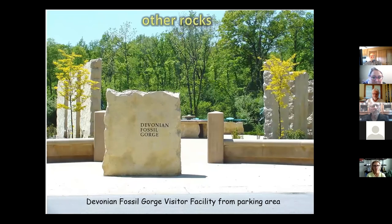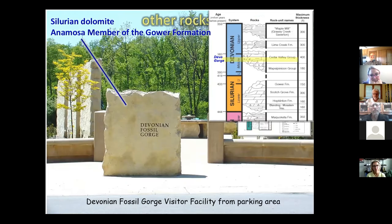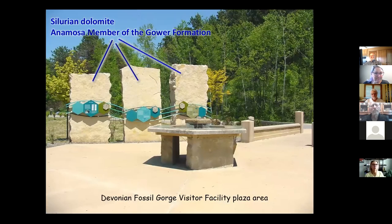Some of the big markers and columns at Devonian Fossil Gorge are made from a different rock — the Silurian dolomite of the Animosa Member of the Gower Formation. These are older: on the stratigraphic column, the Cedar Valley Group is at the top, and you have to go about 50 million years earlier to find the Silurian Gower Formation rocks. These were quarried in Stone City near Anamosa, where they have a big quarry for this kind of work. Since there are no local rocks quarried around here for that purpose, they had to get the closest ones available.